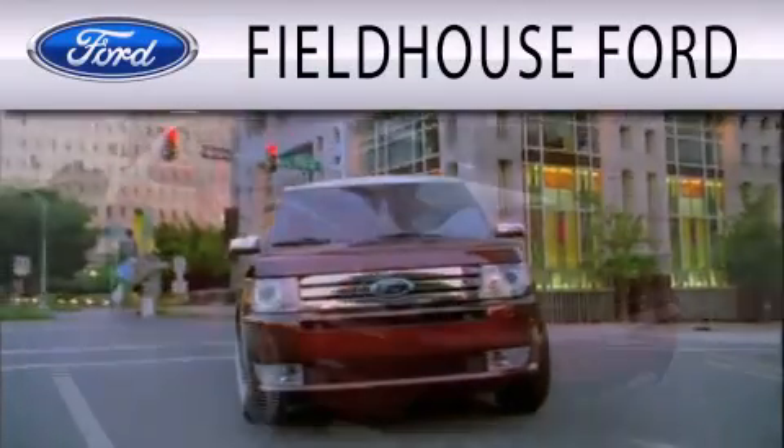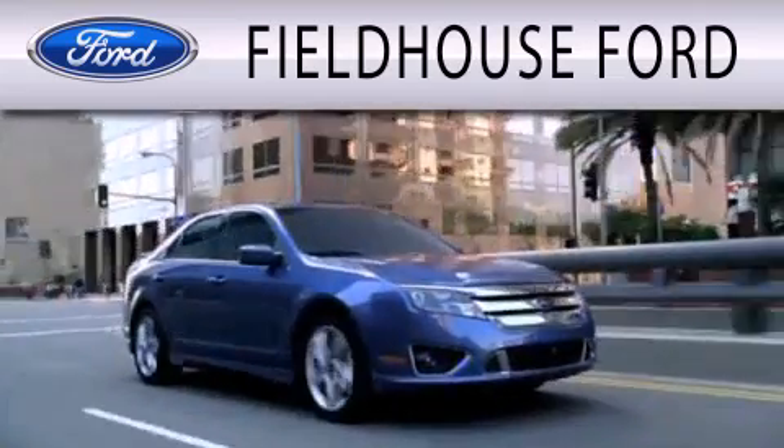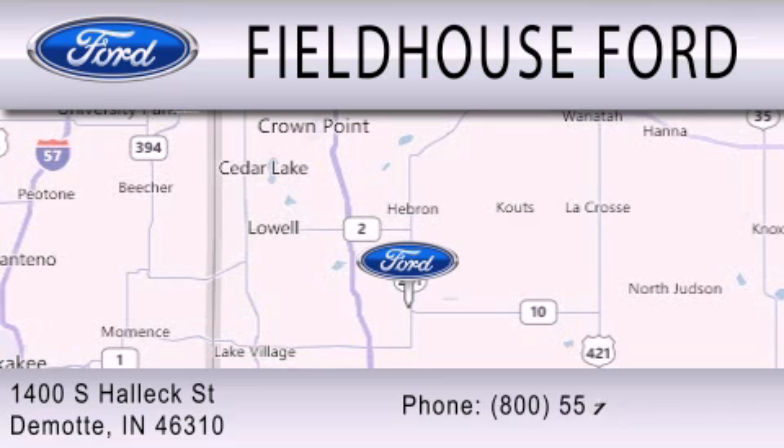Fieldhouse Ford is dedicated to doing everything possible to ensure that the experience you have selecting your next vehicle is as pleasant as possible. We are located at 1400 South Helix Street in DeMont.